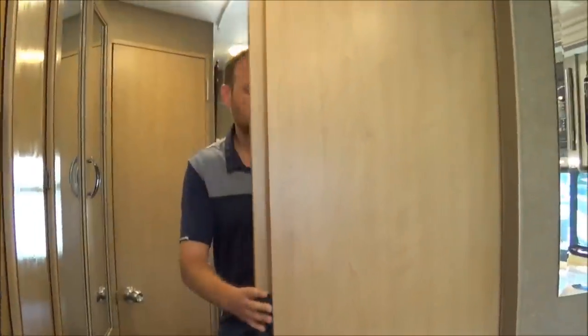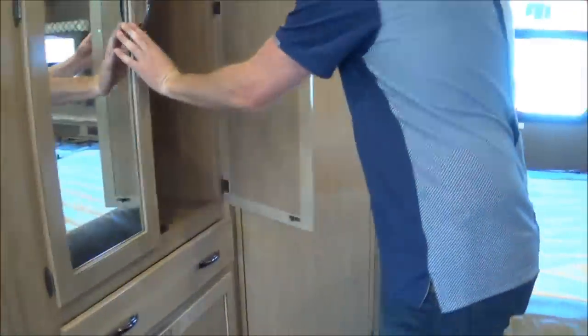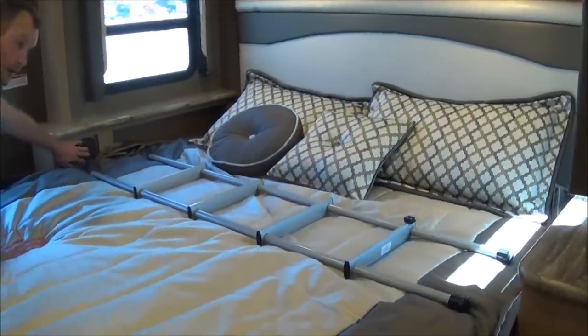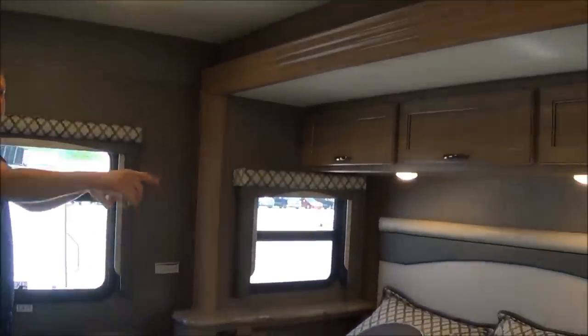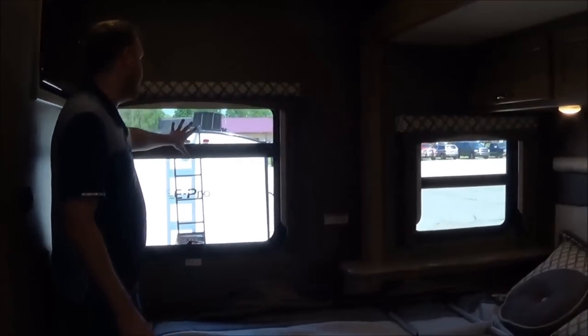Walking into the bedroom, you have a nice closed-off door and notice all the storage you get in here — lots and lots. Here is your king-size bed. You have your charging station on the left-hand side, and on both sides of the bed you will have two outlets. You'll have cross-ventilation windows as well, so on cool days when you don't want to run your AC, you can open those windows. There's also a nice emergency window, and right across from the bed will be your television.